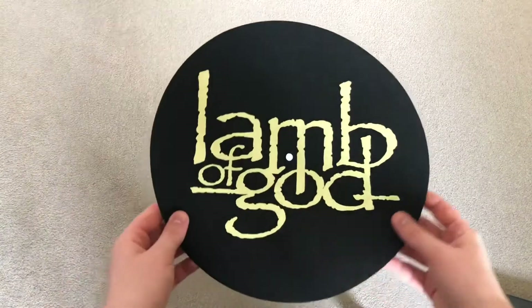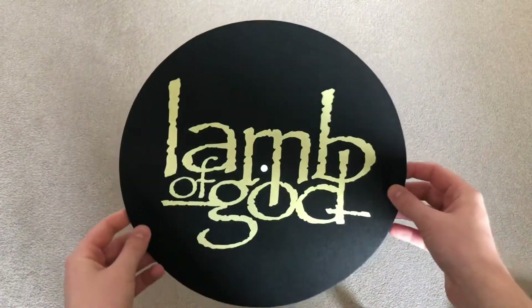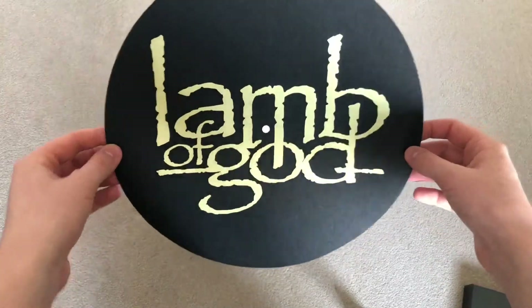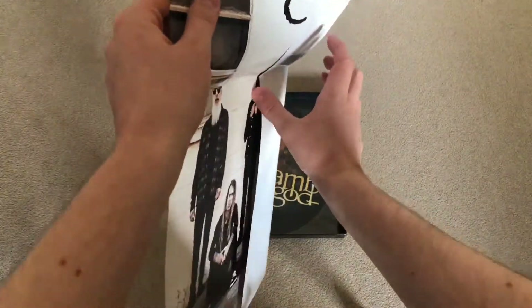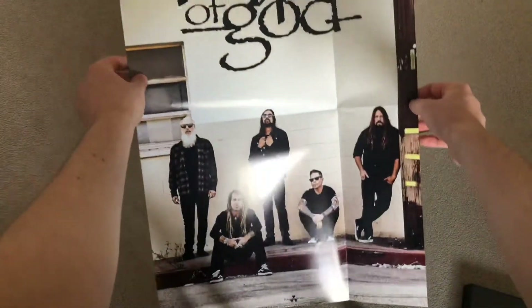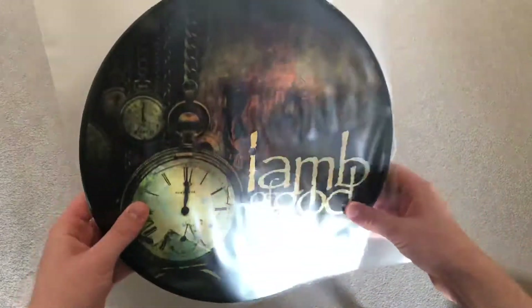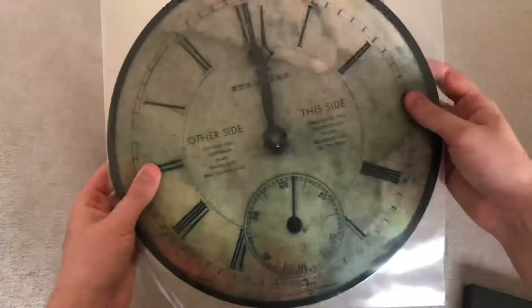Here we have a little pad to put on your turntable to put the actual vinyl on — it's really cool. Next we have this awesome limited edition poster. Really looking forward to getting that up in my room.